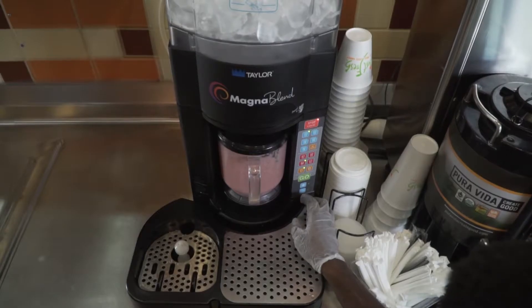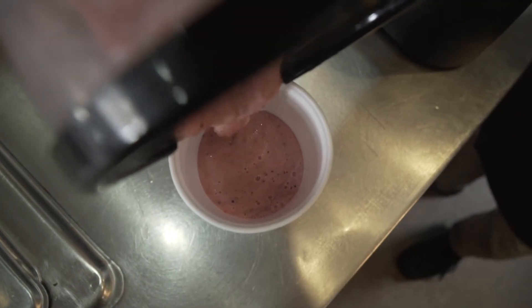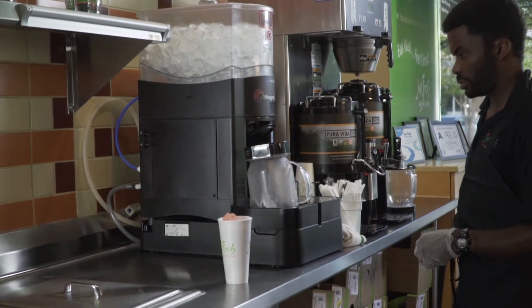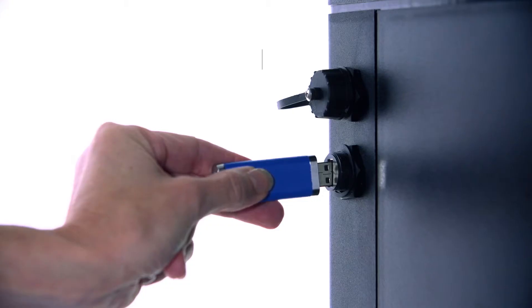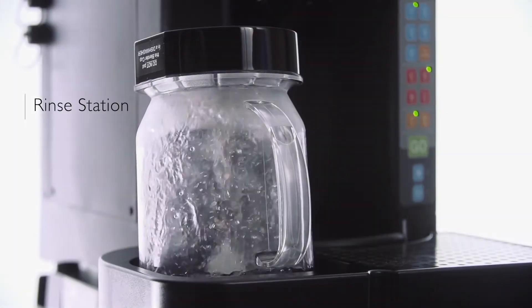The blenders that we used before the Magna Blend machines were not consistent. They would break down all the time, and we would have large chunks of ice in the smoothies. The consistency of the menu item just wasn't there. Consistency is very important to us, and that's why we made the switch to the Magna Blend.